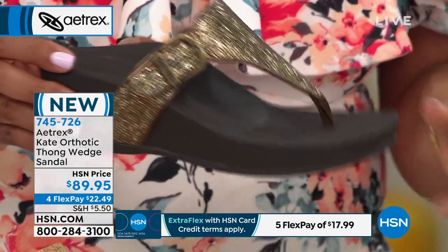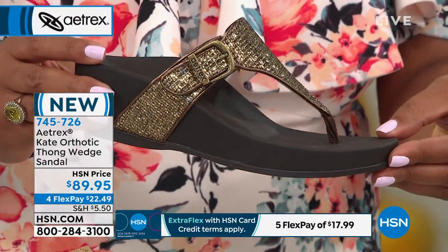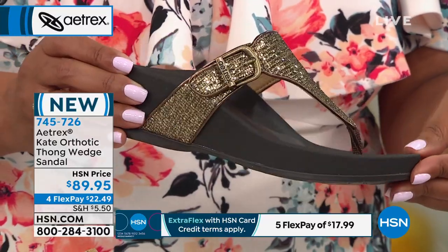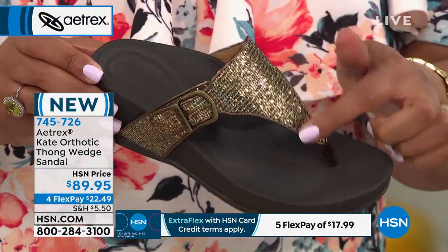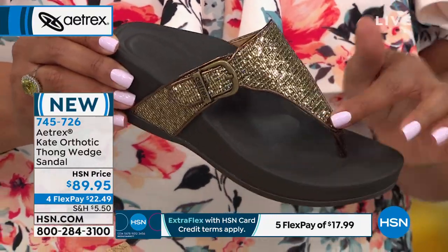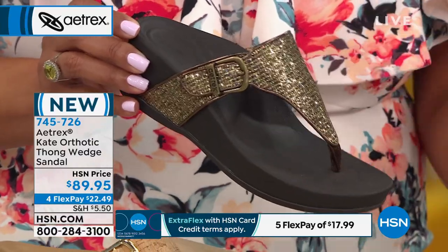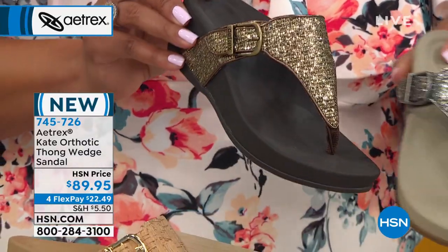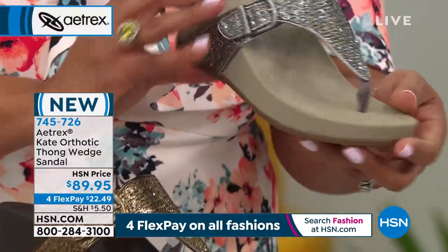These are beautiful. I want to show you this brand spanking new style called the Kate — she sparkles like nobody's business. This is your bronze glitter, and it really is just a mix between gold and bronze. It's trimmed in bronze, but look at all of the crystal embellishments. Absolutely adorable. The two glitter options are the bronze and also the silver — this is a true silver.